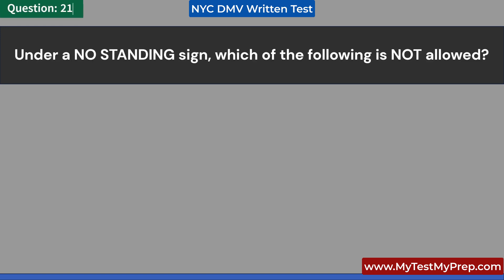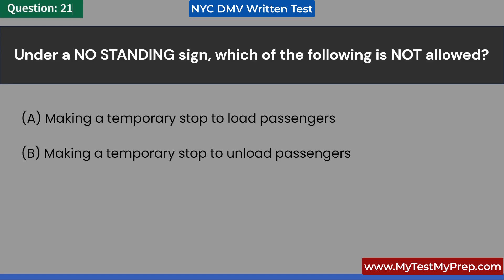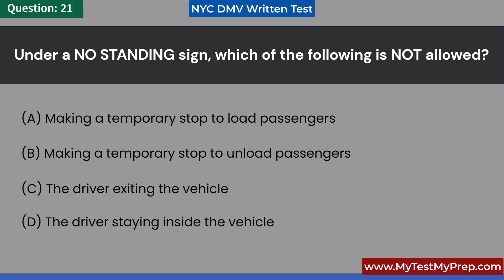Under a NO STANDING sign, which of the following is not allowed? A. Making a temporary stop to load passengers. B. Making a temporary stop to unload passengers. C. The driver exiting the vehicle. D. The driver staying inside the vehicle. Answer: C. The driver exiting the vehicle.